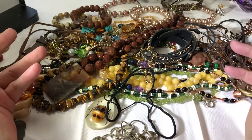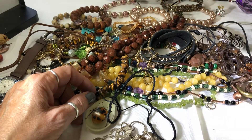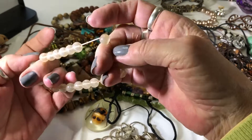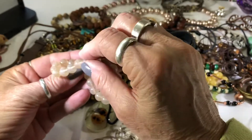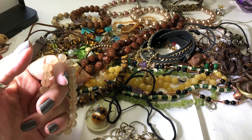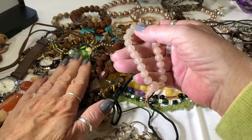Let me know what you think - tell me your favorite piece. Leave me a message, I would love to hear from you. Oh, I did miss something else - I missed this bracelet, but it's just plastic, I think. I think that's it, I think I got everything. I don't know how I missed those.